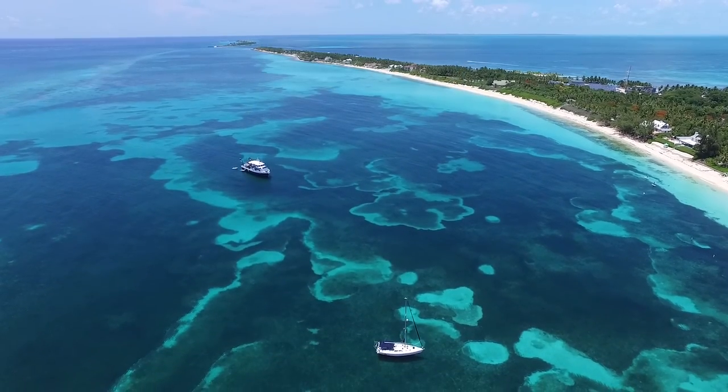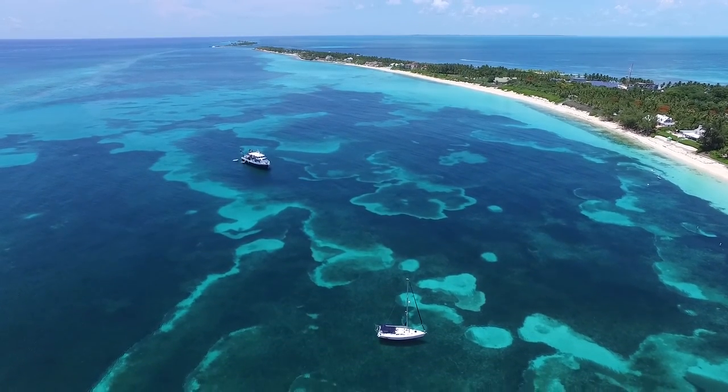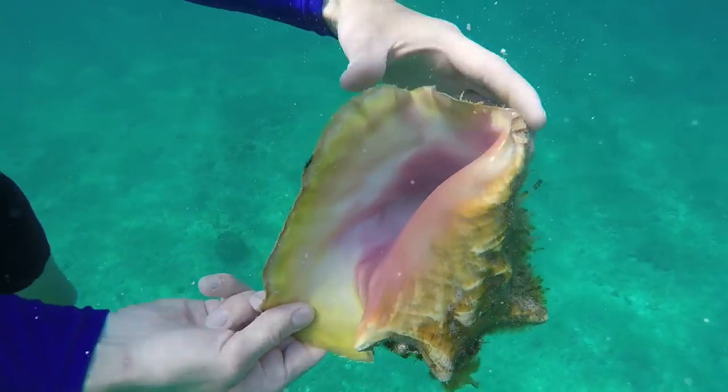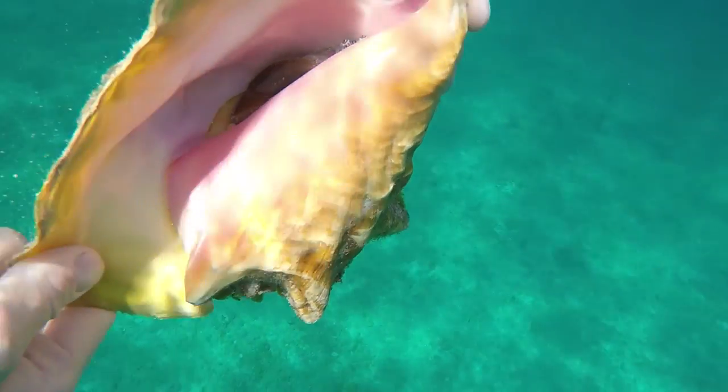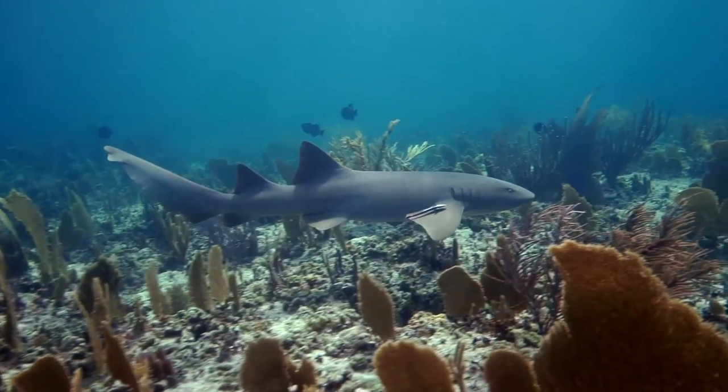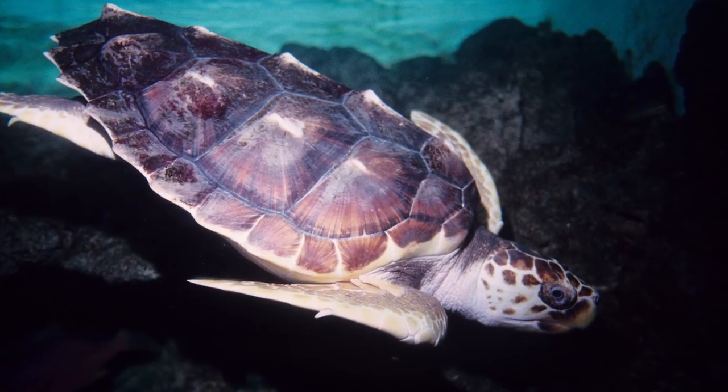Queen conch are important because they are iconic animals in the Caribbean, with their large fully flared lips and beautiful ornate shells. Conch are important to the Bahamas for ecological, economical, and cultural reasons. They are an important food source for sharks, turtles, and other marine species.